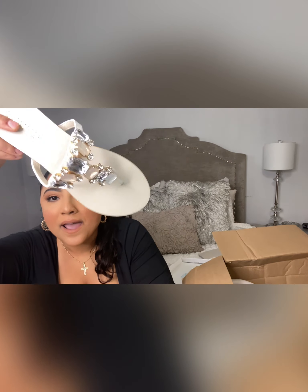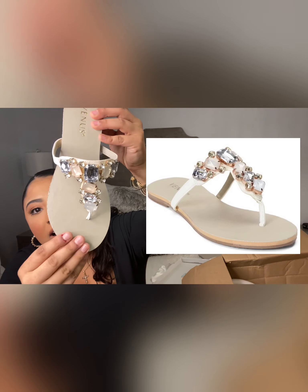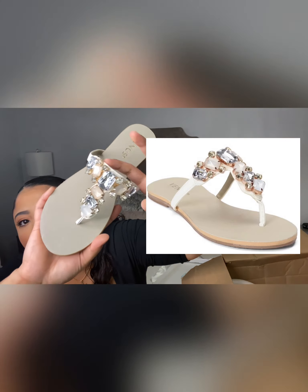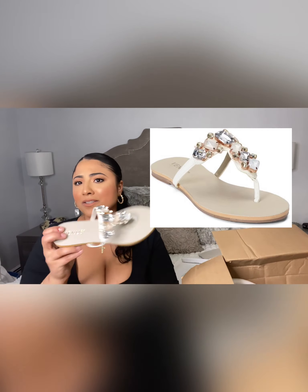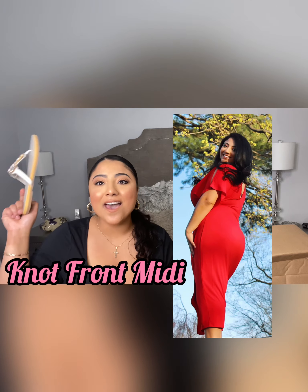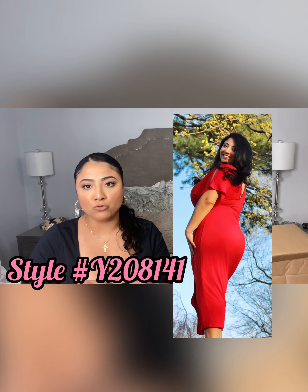The next item I got was some shoes — flip-flops, and you know I had to go bling! Excuse my nails. These are so cute, can't wait to wear these with one of my dresses on a date. I'm gonna wear these with my red dress — that's hot!